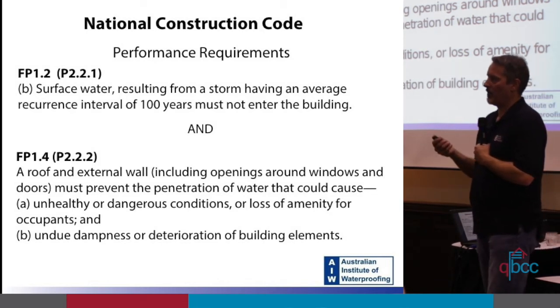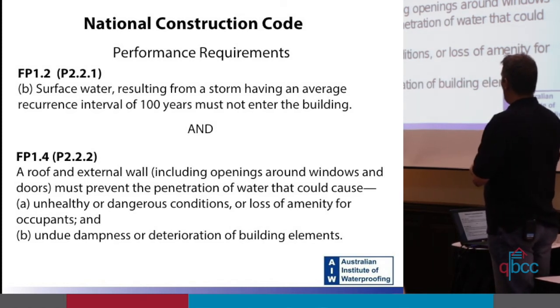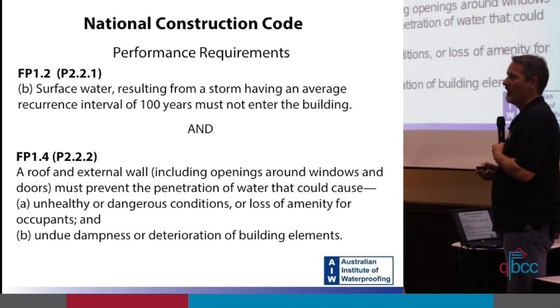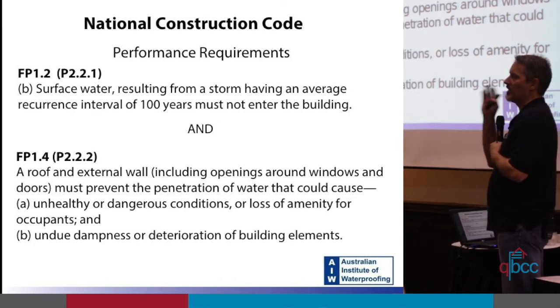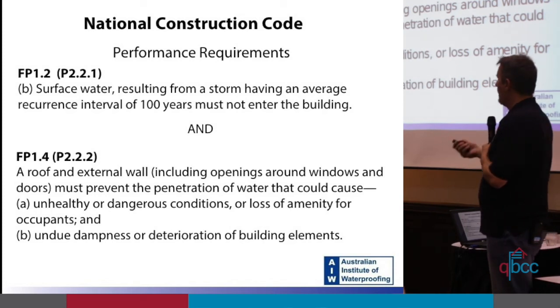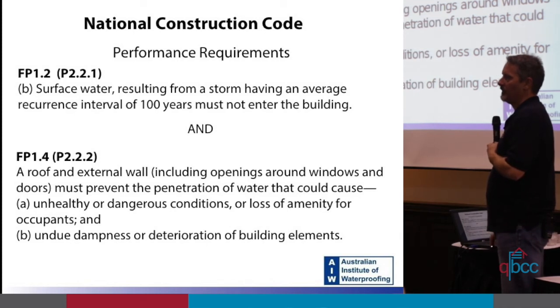There are a couple of important points in that clause. Firstly, what it says: it says 'including openings around windows and doors.' So it's not just the window and the door that has to be waterproof — it has to be the opening as well, meaning the reveals. The other important thing is what it doesn't say: in this section it doesn't say anything about a 100-year storm. So basically it means all the time.